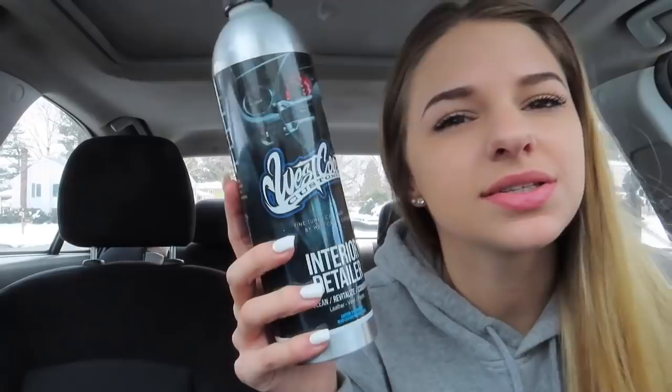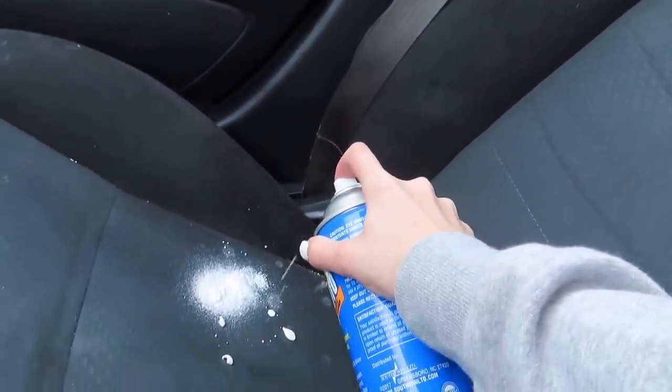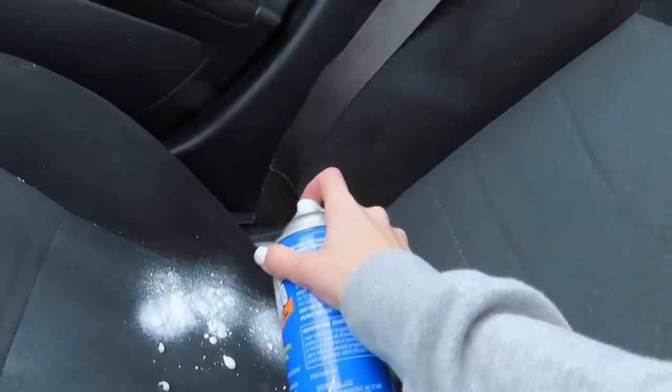I now have some cleaner — this is the West Coast Customs interior detailing cleaning, revitalizing, and conditioning cleaner. It's meant for leather, vinyl, and plastic, so I'm probably going to use it on my dashboard. I also have Windex and this Shout Auto multi-purpose interior cleaner with a scrubber on the lid — I'm going to use that for the stain on my seat. It's like a stain-lifting foam. If this makes my seats worse I'm going to be really mad.